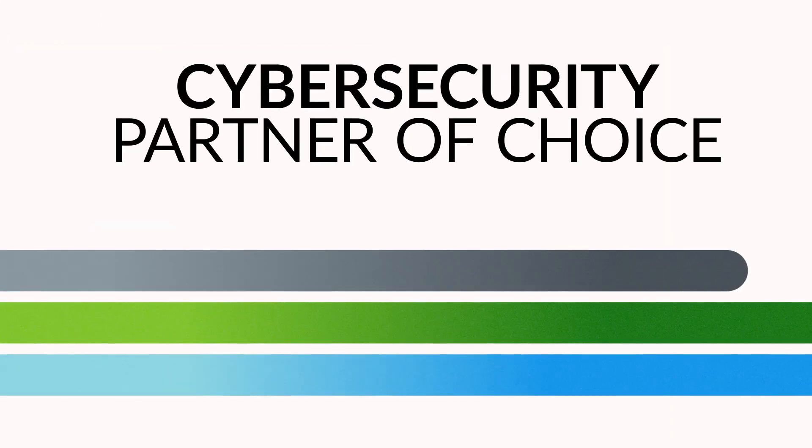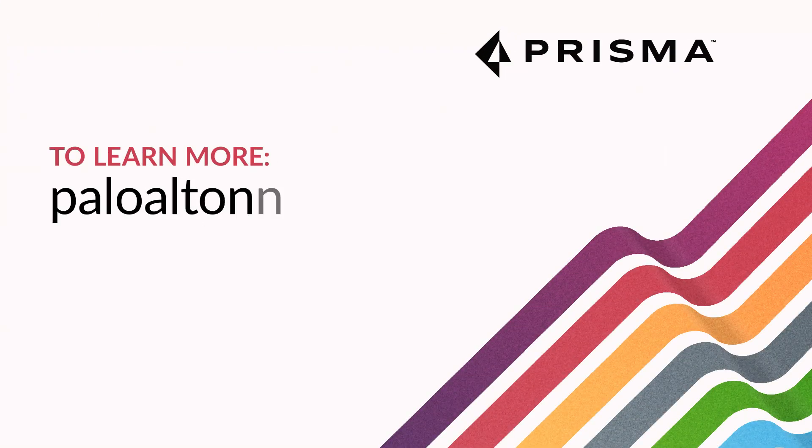Palo Alto Networks is your cybersecurity partner of choice for data protection. Visit PaloAltoNetworks.com to learn more.